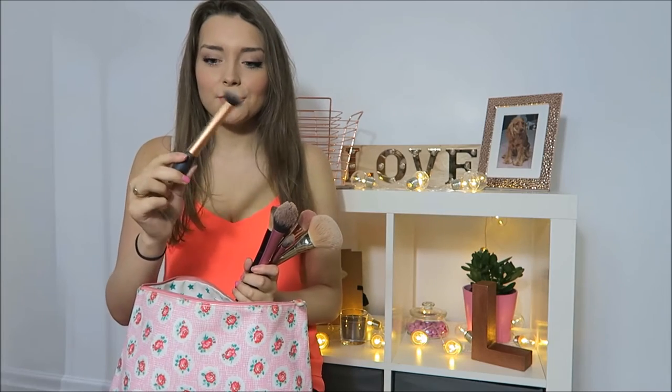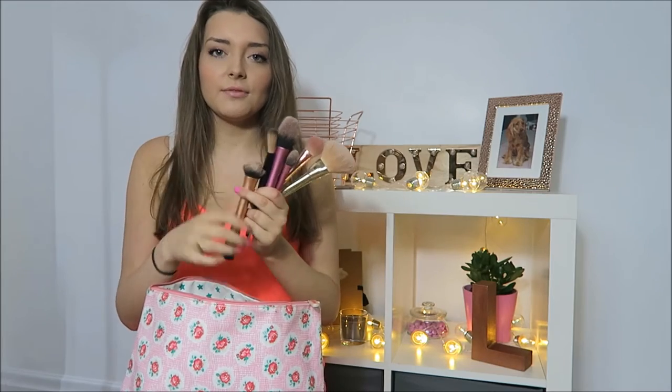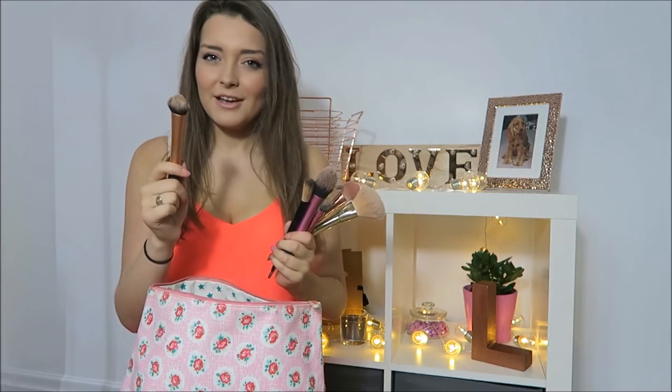So these are all my brushes that I use for various different things — I'll go through them all. They're a little bit dirty, they didn't need cleaning. This is the expert face brush from Real Techniques that I use for my foundation. It just buffs it into skin really, really nicely. That's my favourite brush probably.